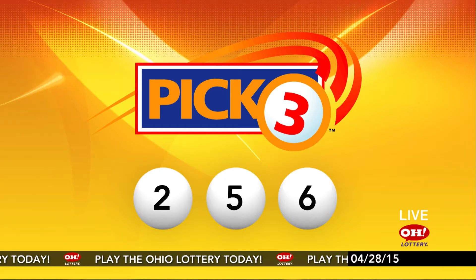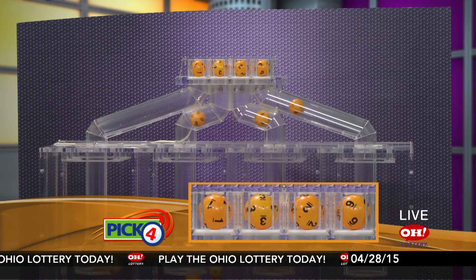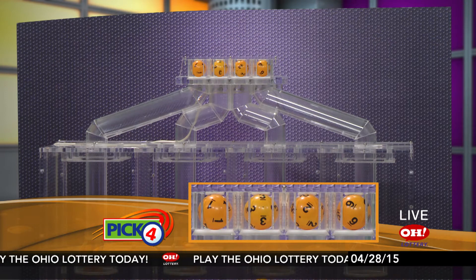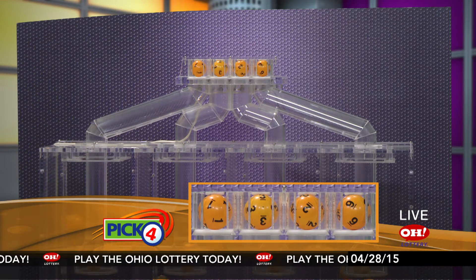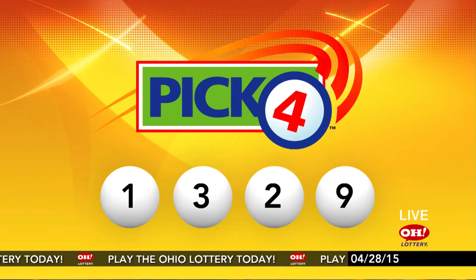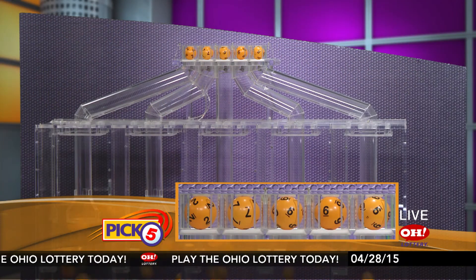Now the winning Pick 4 numbers: first up is a 1, next a 3, next a 2, and finally a 9. Today's midday Pick 4 numbers are 1-3-2-9.